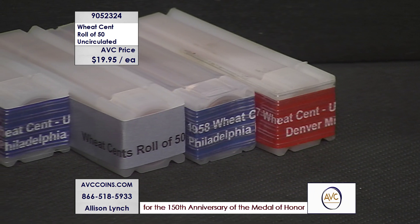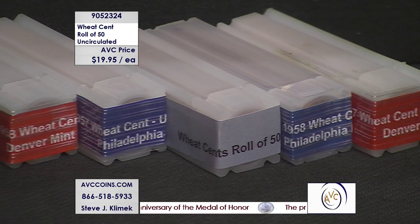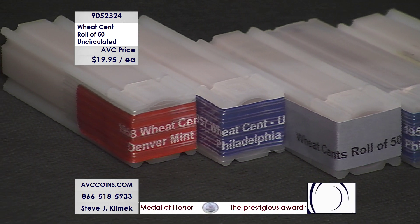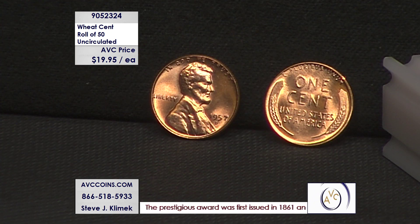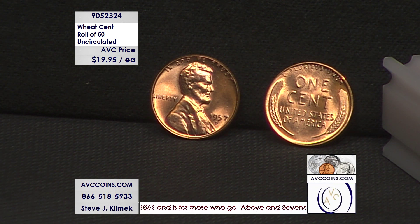It's a full roll of the same date for $19.95. Buy two and you'll get two different mint mark-date varieties. Check the obverse — the mint mark is under the date; you'll see a D for Denver. Buy four and you'll get four different between '56 and '58, Philadelphia and Denver. It's a great opportunity to get those wheat cents, all in locking tubes, all sealed.